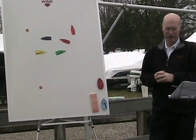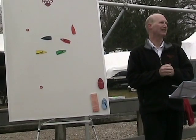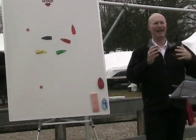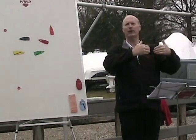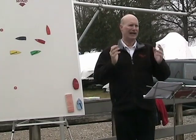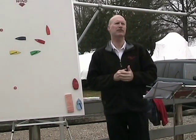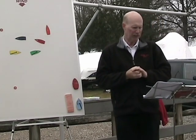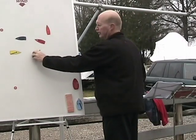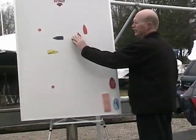Rule 25 has been changed — this is brand new. The race committee can now use shapes instead of flags. The reasoning is that in events like match racing, when people are directly upwind of the race committee, you can't see the flag. Now they're allowing shapes as an option for the race committee. Before the start there's no proper course, so you can establish an overlap from clear astern and loft them up to head to wind, but you can't establish the overlap so close they can't keep clear.